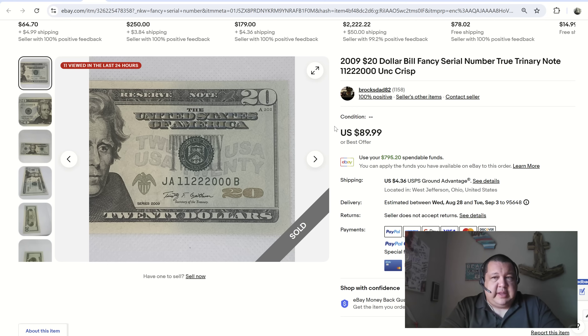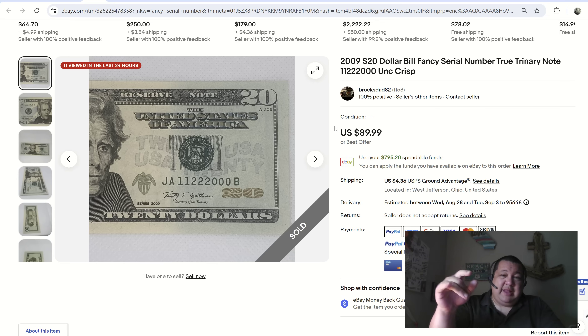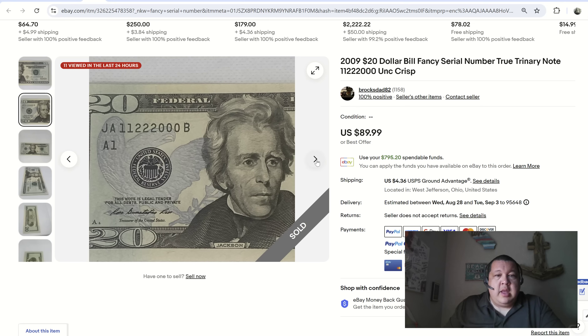First one up for the day — I have a couple of these here and they actually used the terminology in the listing: 'true trinary note.' True binaries are zeros and ones; true trinary would be zeros, ones, and twos — the first three numbers. This one is particularly attractive because the respective numbers are grouped together: all the ones together, all the twos together, all the zeros as well. Whoever saw it hit the buy-it-now and picked it up for $90, though they did charge $4 for shipping on this $20 bill.